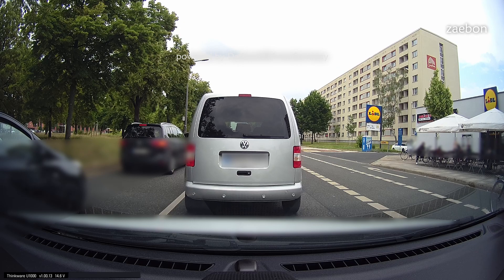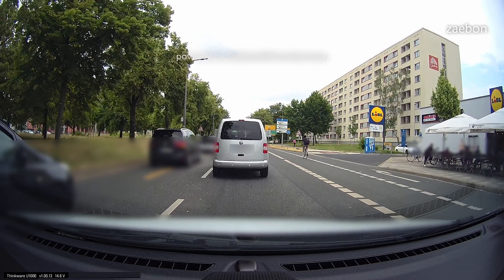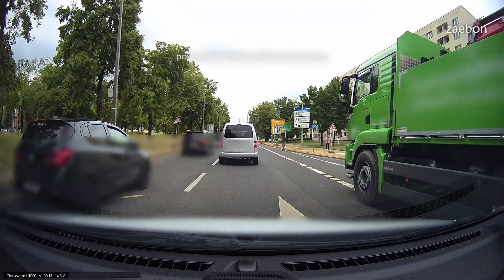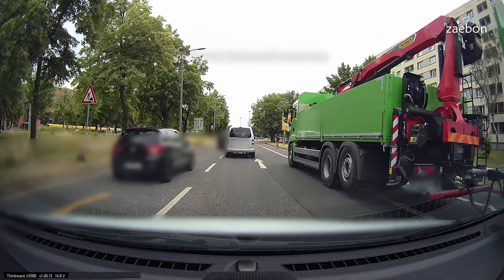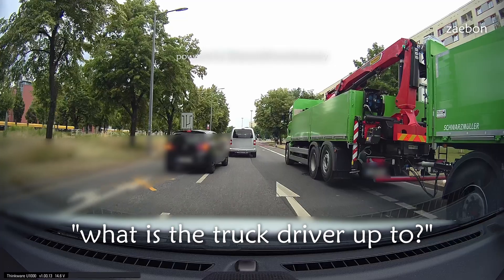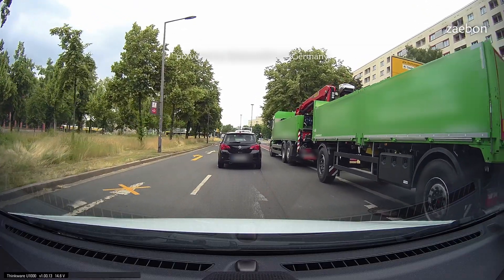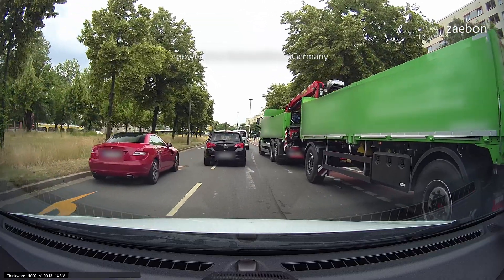Today we had a lot of trucks and cyclists, but how can we combine both? Here we have a truck driver running on the cycle lane, and here he is kind of pushing the Opel driver into the left turning lane and forcing the Mercedes driver to brake.